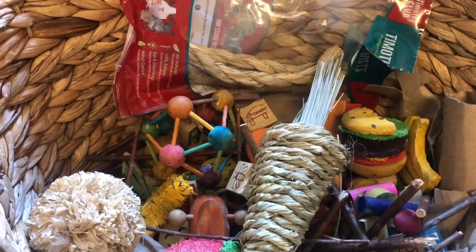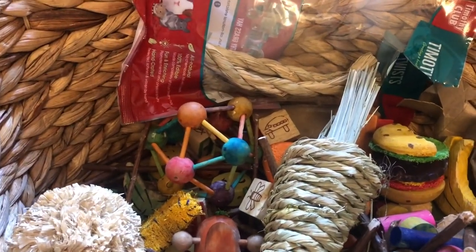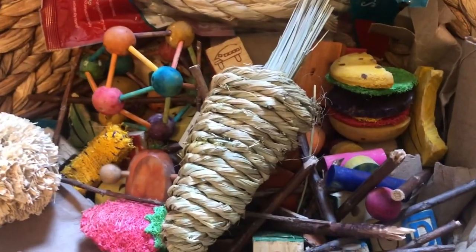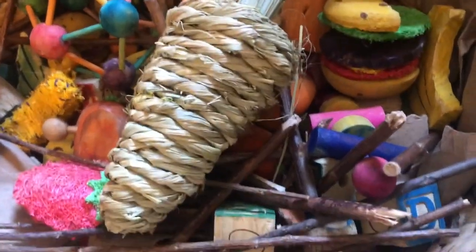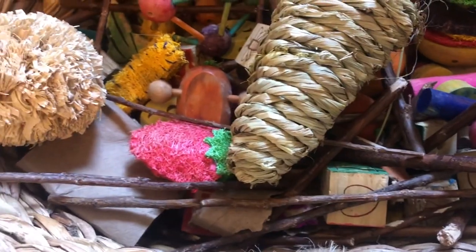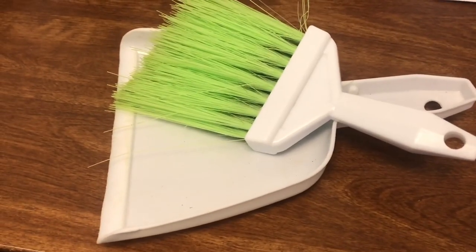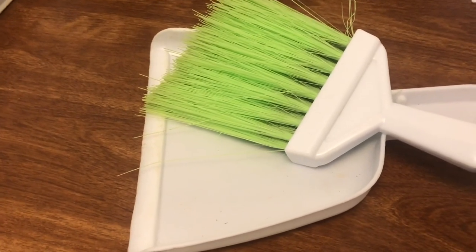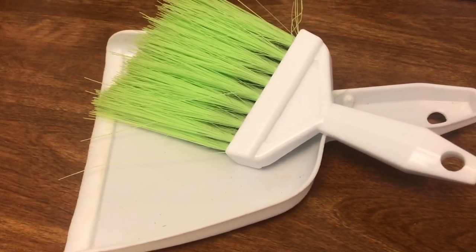The next thing is chew toys. Although guinea pigs might not chew on every single toy, it is a lot of fun for them to toss them around and things like that, so I recommend chew toys. The next thing you're going to need is a dustpan and broom. Guinea pigs are messy animals and you would need the dustpan and broom to clean up their mess.